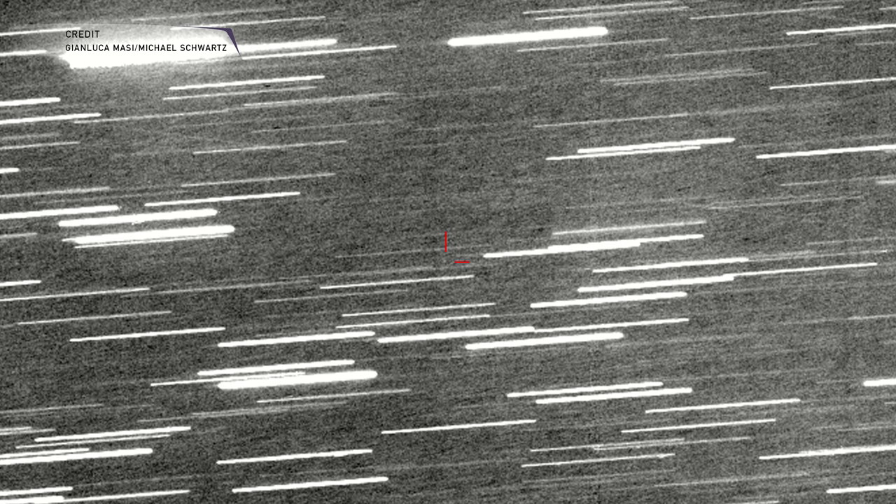This is an optical view of the object from the Virtual Telescope Project. It was spotted by the PanSTARRS telescope — PanSTARRS stands for the Panoramic Survey Telescope and Rapid Response System. It's specifically designed to look for near-Earth objects.